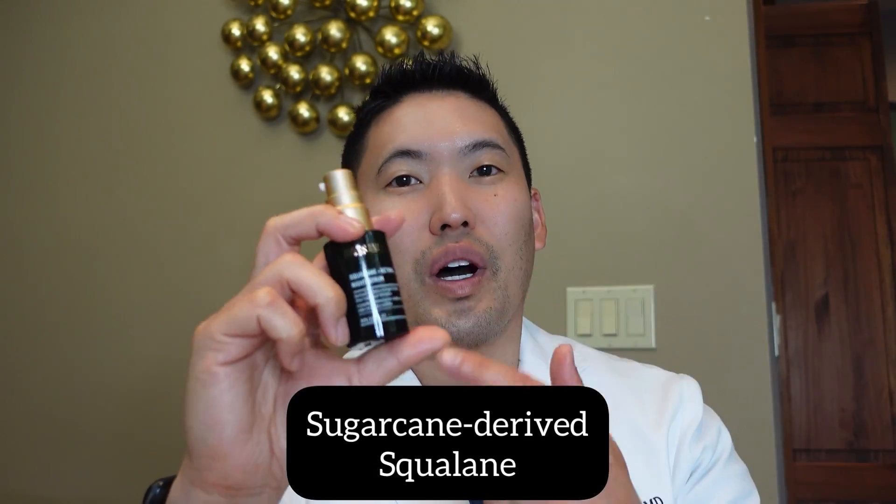It also has one of my favorite ingredients: squalane. This is a plant-derived squalane — specifically sugarcane-derived squalane — which is classically known for hydration, increasing skin hydration by retaining moisture in the skin, and also aiding in the delivery of your retinoids. In the serum, it helps deliver the retinoids more effectively into the skin. The squalane will help with that balance between tolerability and efficacy.